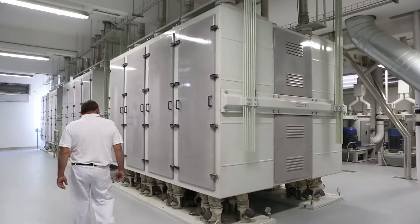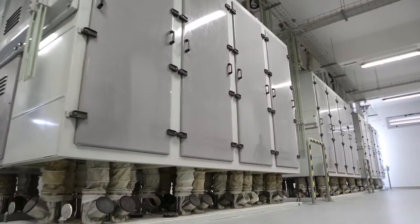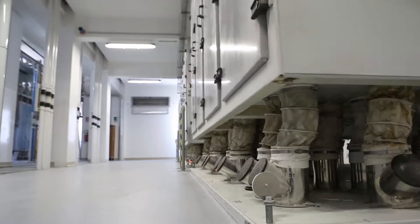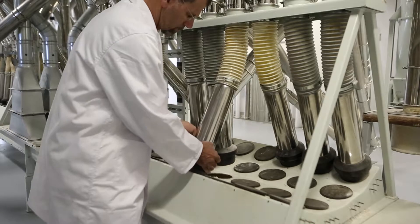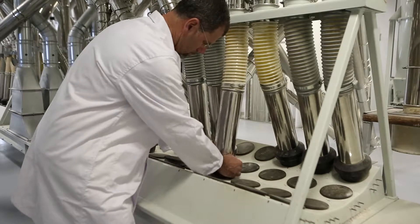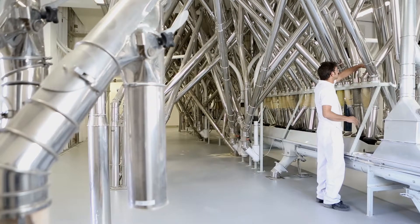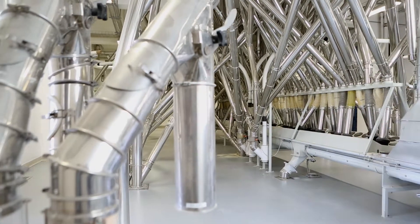Fase di setacciatura. Ad ogni passaggio di macinazione, un setaccio oscillante recupera il prodotto in uscita, trattenendo i frammenti più grossi — la crusca — e lasciando passare quelli più fini, costituiti da semola grossolana. Il rimanente viene nuovamente macinato e setacciato. In base alla maggiore o minore lavorazione del grano, si ottengono numerosi prodotti: semola, semola rimacinata, crusca, cruschello, ecc. Terminata la fase di setacciatura, questi ultimi vengono sottoposti nuovamente a controlli e riposti nei sili in attesa del confezionamento.